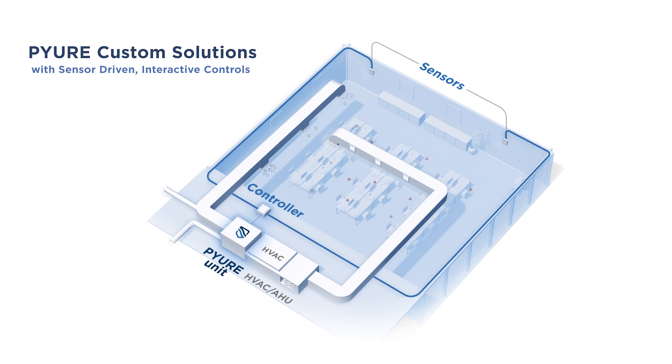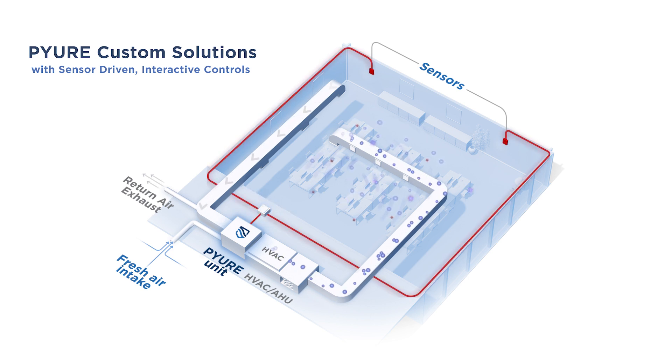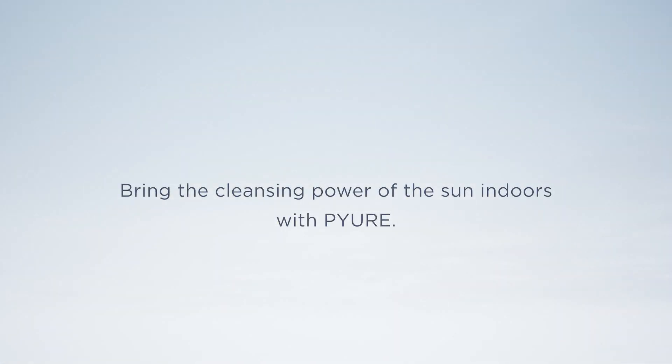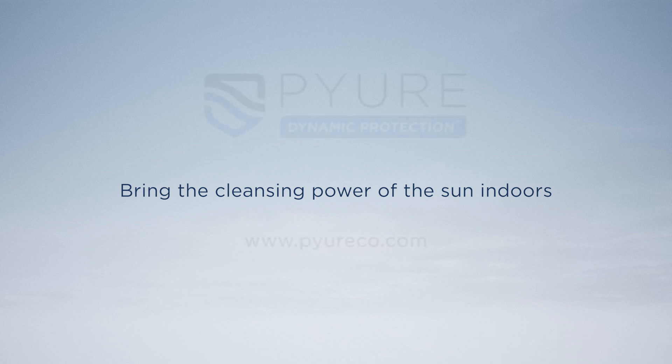Using sensors and sophisticated controls to dynamically maintain oxidants at optimal levels, custom solutions can scale to treat areas covering hundreds of thousands of square feet. Are you ready to protect your business from pathogens and improve indoor air quality? Bring the cleansing power of the sun indoors with Pure.